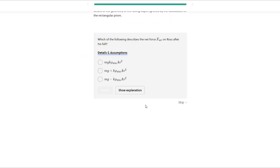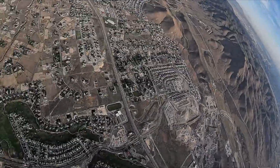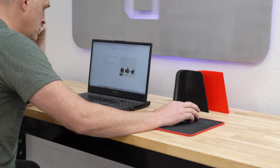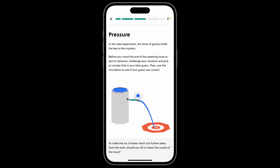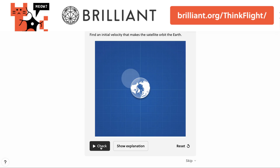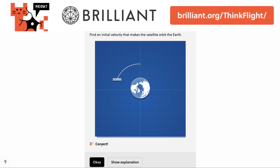Viewers of this video may particularly enjoy the lesson on drag forces as they relate to a skydiver jumping from a balloon. Instead of learning a principle abstractly, this lesson helps you visualize physical laws interactively in a specific scenario. I am personally going through a course on the physics of Formula 1 racing, as well as logic courses to improve my critical thinking. To try everything Brilliant has to offer free for 30 days, visit brilliant.org/thinkflight. The first 200 of you will get 20% off Brilliant's annual premium subscription.